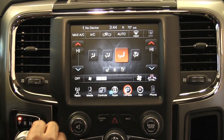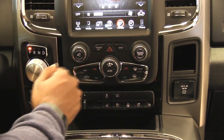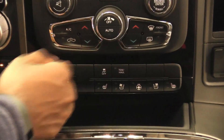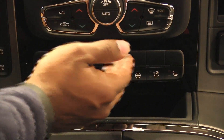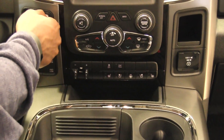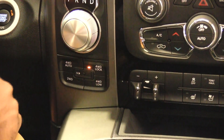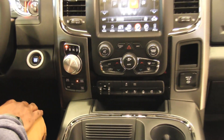Down here we've got traditional hard buttons for climate control, radio control, AC, rear defroster, and more. You have your switch for electronic stability control, towing and hauling controls, heated and vented seats, heated steering wheel, and trailer brake. Over here we've got the rotary shifter, and below it controls for four-wheel drive. Standard the vehicle is in two-wheel drive but you can change at any time to four-wheel drive lock, low, or automatic.